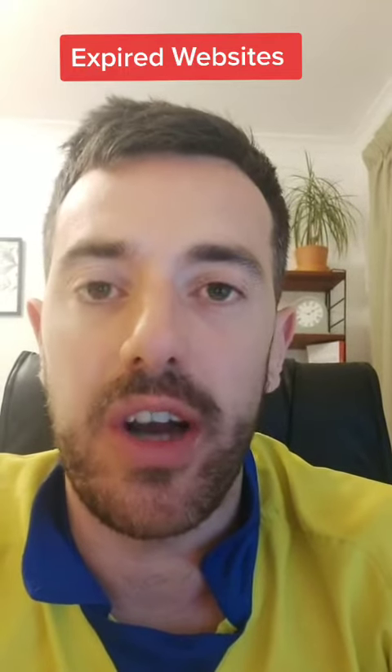Hey guys, did you know you can make hundreds of dollars online by using expired websites? Check this out.